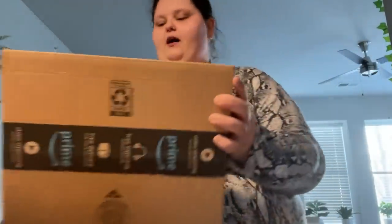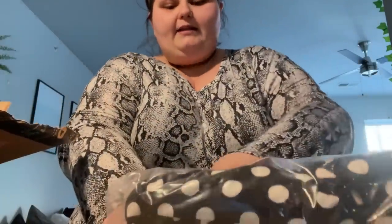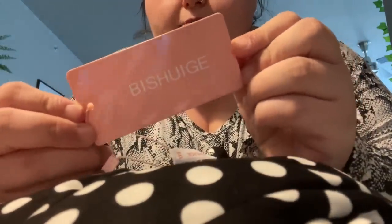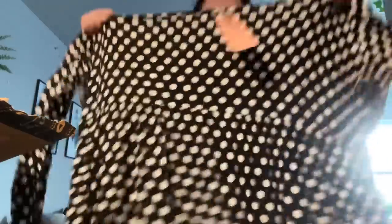I was supposed to get another maxi dress and I didn't get it in the shipment yesterday, but I think we got her folks. This came today. Yes, we did. And it's the same brand that I'm wearing now. I just got a polka dotted one. They're super comfy.